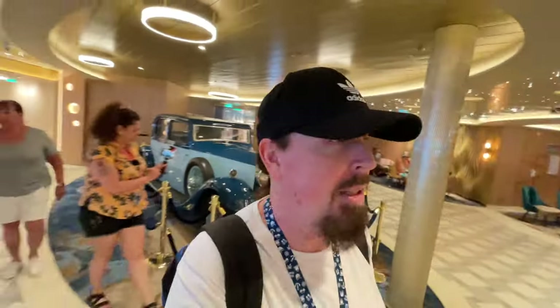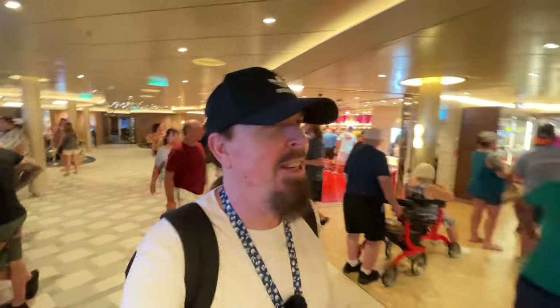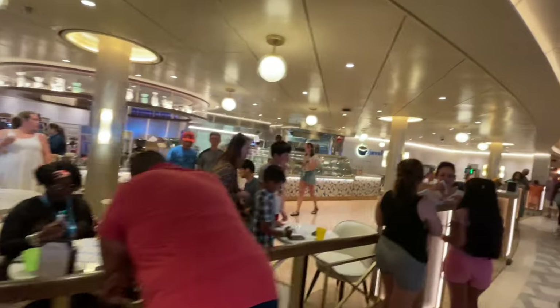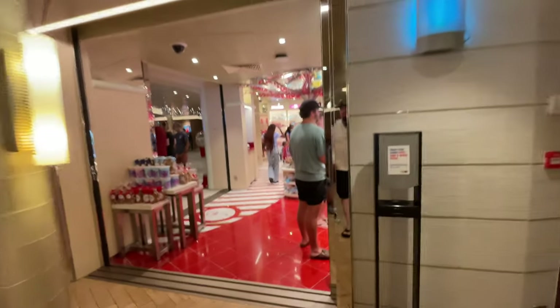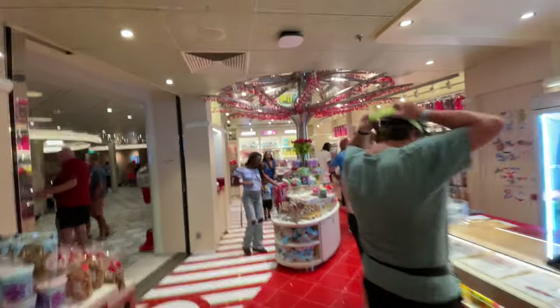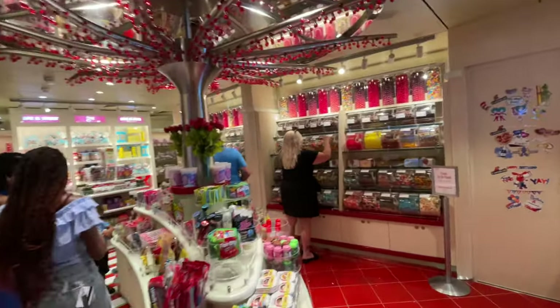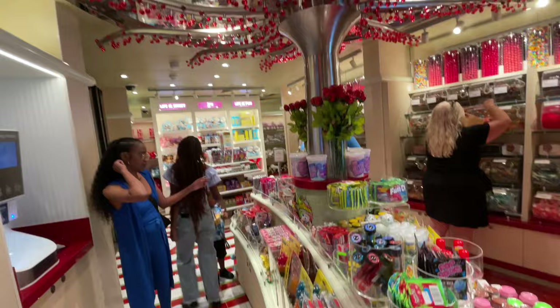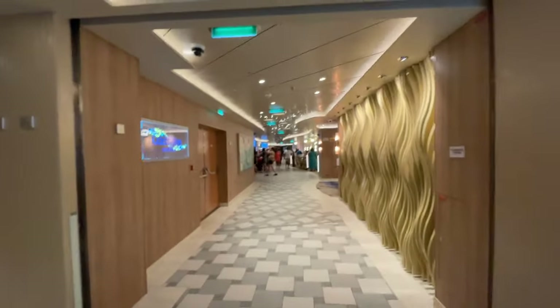You might remember this from day one when we came in — it's right by the bar. There are plenty of things happening on deck six. Right here is Java Blue café — you gotta have coffee. From Java Blue we can cross over to the Cherry on Top, which is a candy store here on board the ship. They're pretty busy all the time with all kinds of candy.